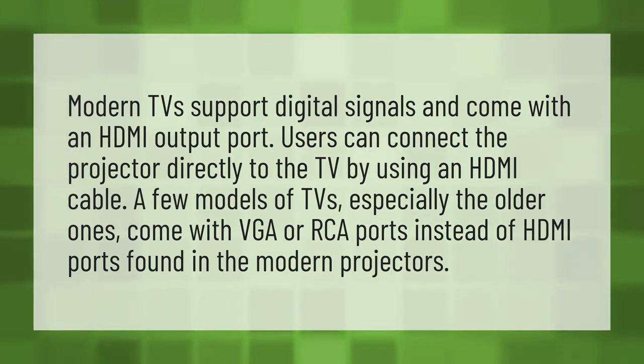Modern TVs support digital signals and come with an HDMI output port. Users can connect the projector directly to the TV by using an HDMI cable. A few models of TVs, especially the older ones, come with VGA or RCA ports instead of HDMI ports found in the modern projectors.